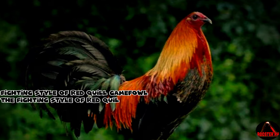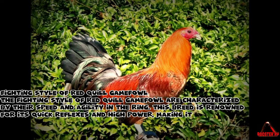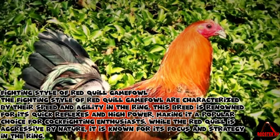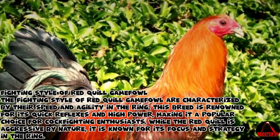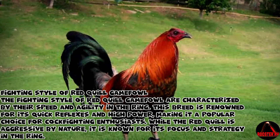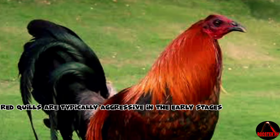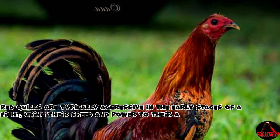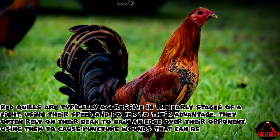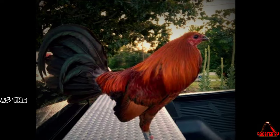The fighting style of Red Quill Gamefowl is characterized by their speed and agility in the ring. This breed is renowned for its quick reflexes and high power, making it a popular choice for cockfighting enthusiasts. While the Red Quill is aggressive by nature, it is known for its focus and strategy in the ring. Red Quills are typically aggressive in the early stages of a fight, using their speed and power to their advantage. They often rely on their beak to gain an edge over their opponent, using them to cause puncture wounds that can be incredibly damaging.